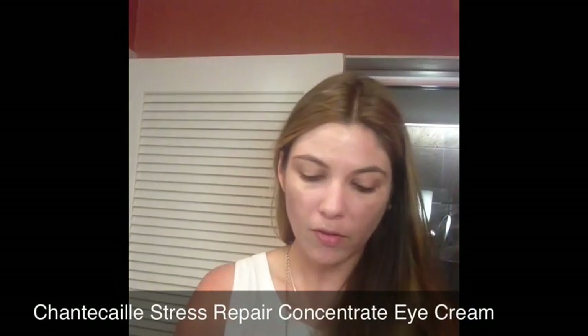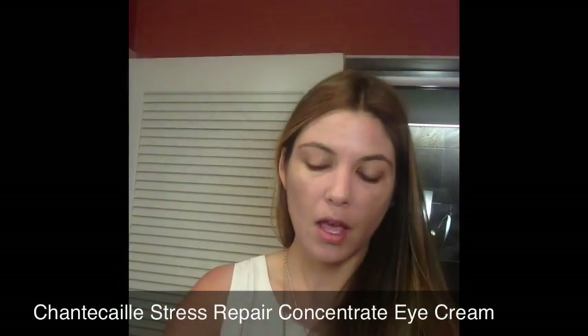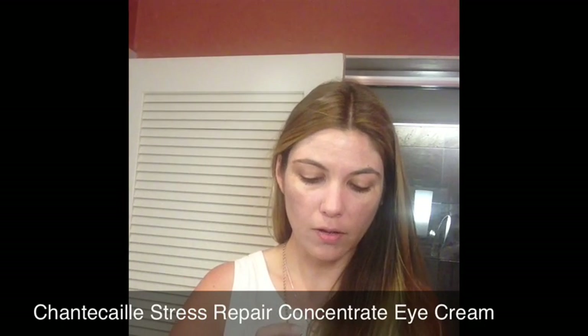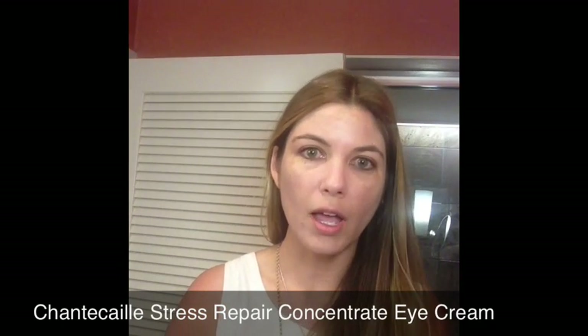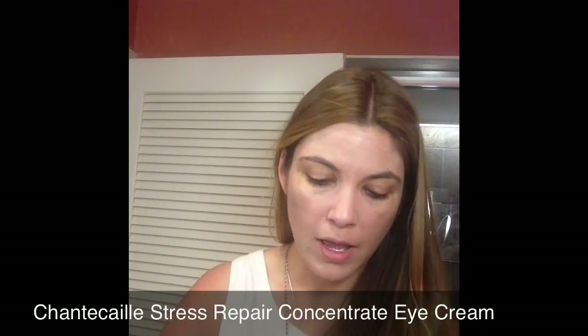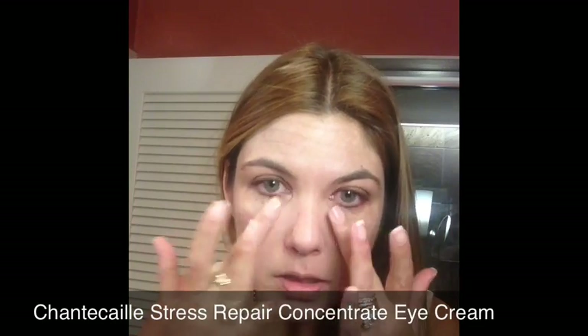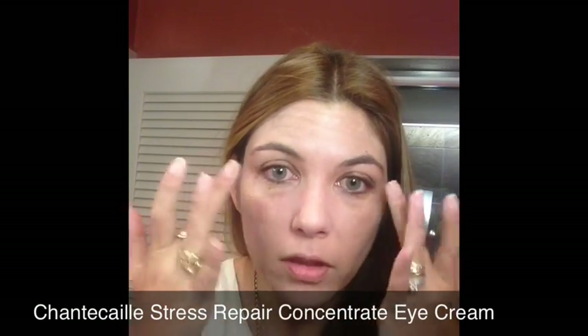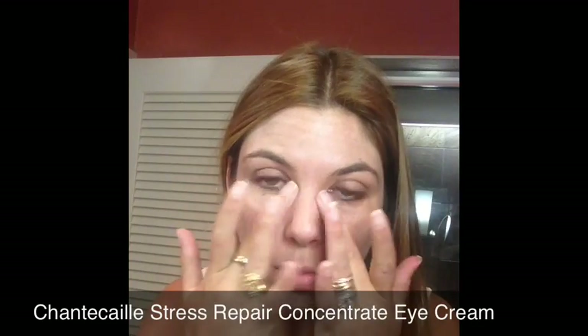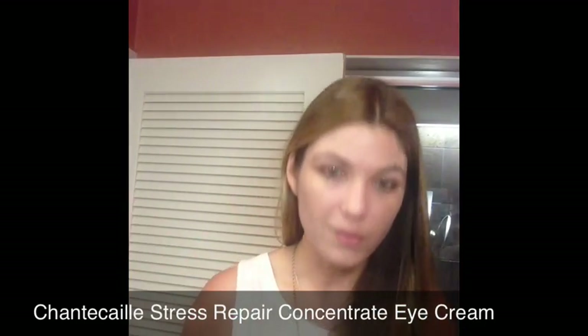Next I'm going to add a little bit of eye cream. I'm working with the Chantecaille Stress Repair Concentrate, and I've been using this for about two weeks now. It's a very rich eye cream with caffeine to reduce puffiness and dark circles. I just take a little bit, mix it on my fingers, and then lightly pat it across my orbital area. I really like how refreshed my eyes feel and appear afterwards, and I also like the glow that it gives under makeup.